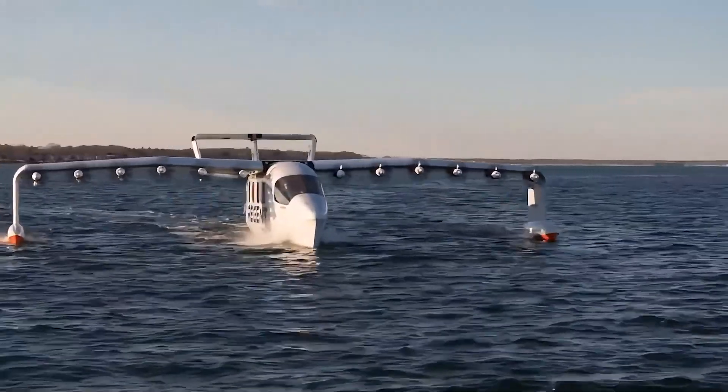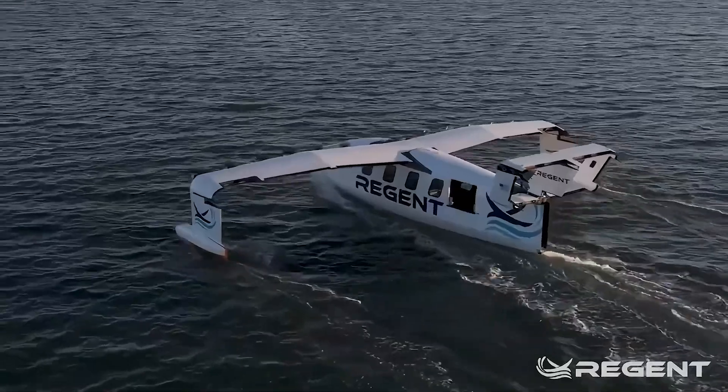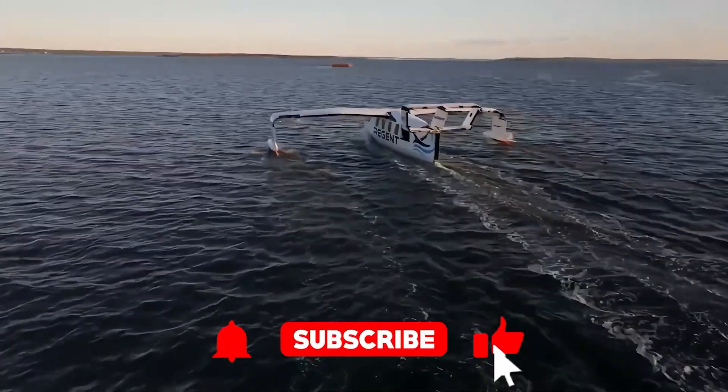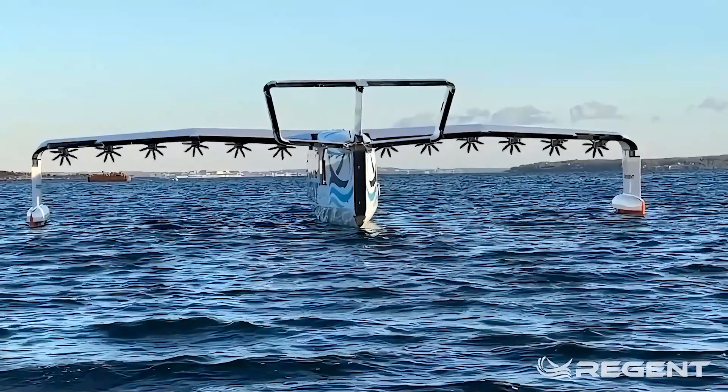And if you want to see this beauty in action, don't forget to hit the subscribe button on the Cool Ideas channel. You won't want to miss out on our deep dives into the latest and greatest in technology. Also, check out the link to the official product website in the description below.